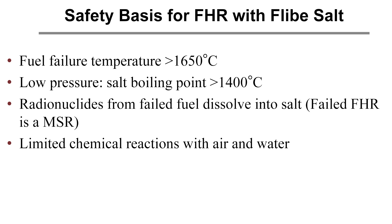There are specific reasons for the FHR with Flibe salt: high fuel failure temperature, low pressure salt, and if you have a failure in an FHR, you've effectively converted it into a molten salt reactor where fission products are dissolved in the fuel — so it's a great backup safety mechanism. Additionally, there are limited chemical reactions with air or water.